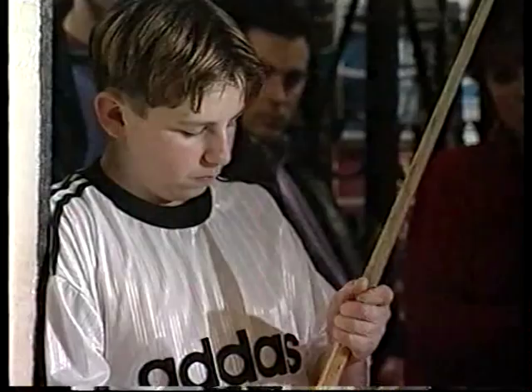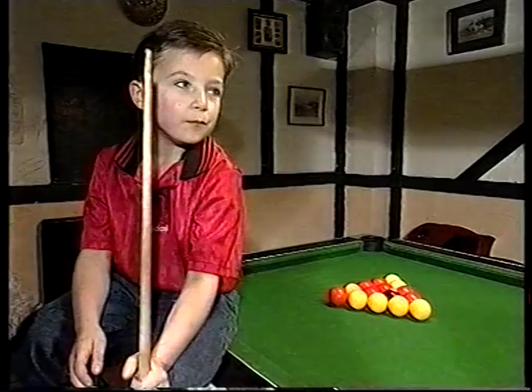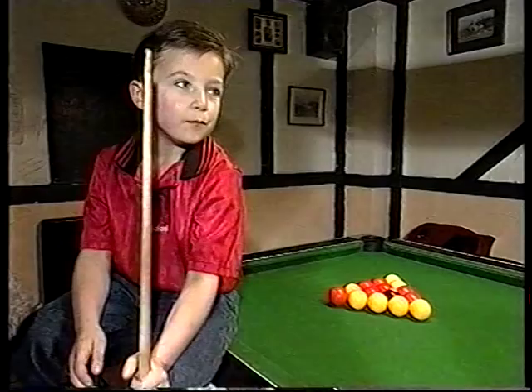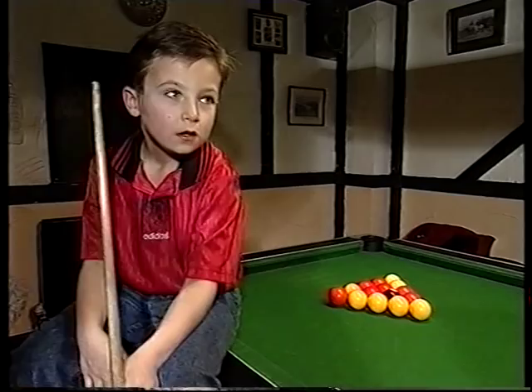Inspiration? Well, the whiz kid puts that down to his 12-year-old brother Robert, who's also in the under-16 team, and that old second-hand mini pool table where it all began. My mum and dad went down to the shop and left it down there and just put up a pool table. And when they came back, I put it up and I practiced on it.